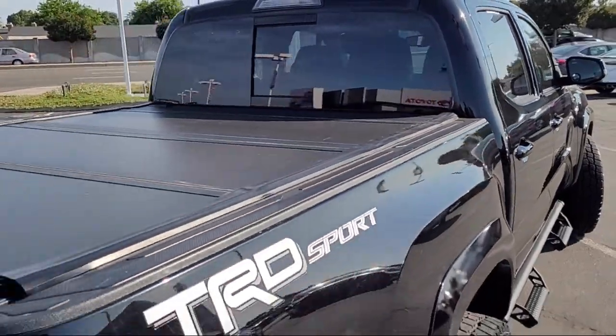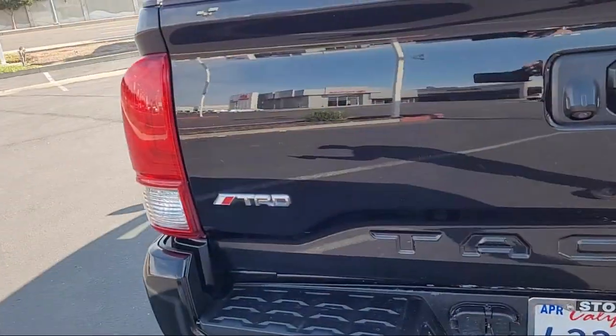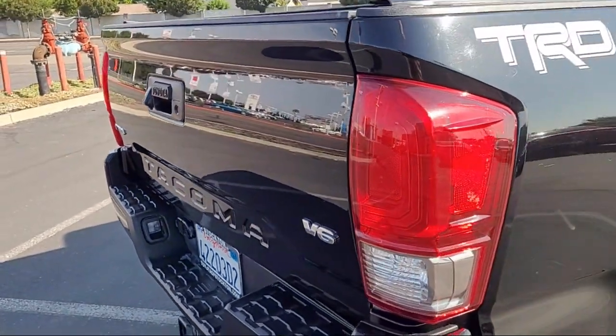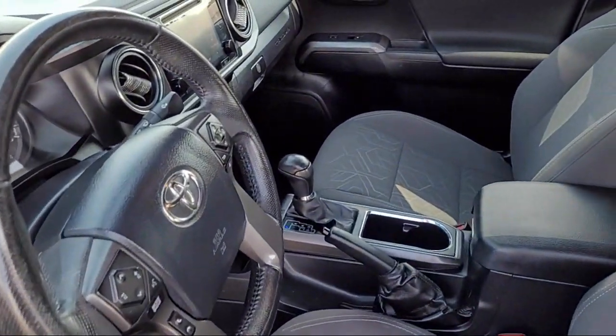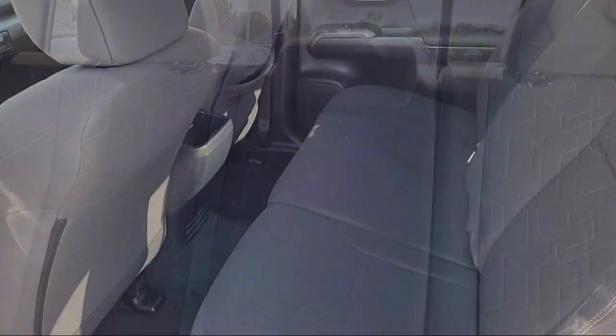Here at Toyota Town of Stockton, customer service is our top priority. We have a friendly and knowledgeable staff ready to help you find the vehicle that is just right for you. We've been providing the best purchasing experience for our friends and neighbors here in Stockton for years. Let us prove to you why so many people choose Toyota Town of Stockton.